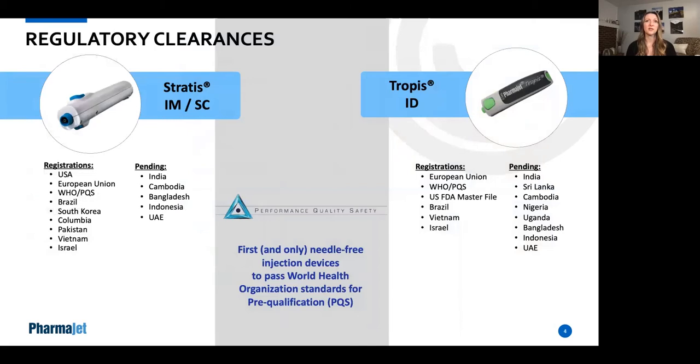PharmaJet has gained regulatory clearances for both devices around the world, both in the U.S. and in Europe, and in various other markets. We continue to obtain clearances in countries and markets looking to move away from needle and syringe delivery to a safer, effective option. PharmaJet is also the first and only needle-free injection device to achieve pre-qualification status with the WHO. The Tropis device is being deployed as part of the WHO polio eradication effort around the world.